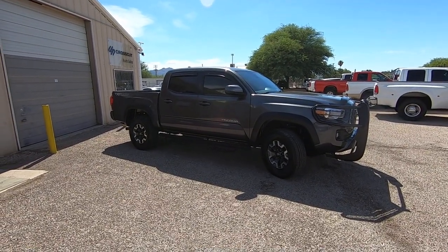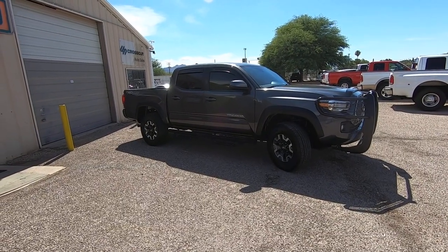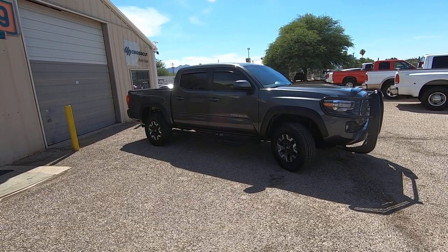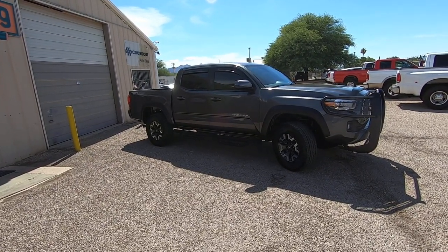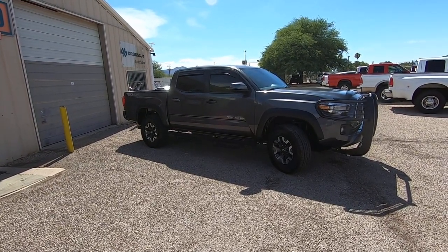This is Roger with Crosscut in Tucson, Arizona. We're selling this Tacoma. It is a 2018 Toyota Tacoma double cab. It has 59,210 miles, a 3.5 liter V6 4x4. It's got the TRD off-road suspension package.